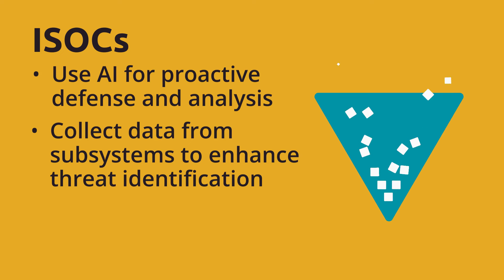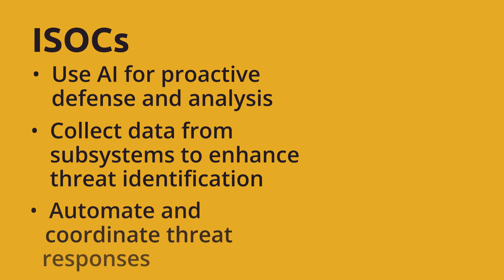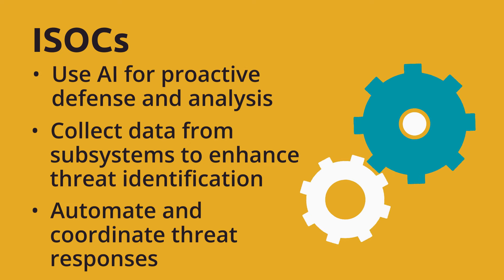combining cyber, digital device, security, and situational awareness. The ISOC automates threat responses, providing an integrated threat management system by coordinating data and responses between operators and responders.